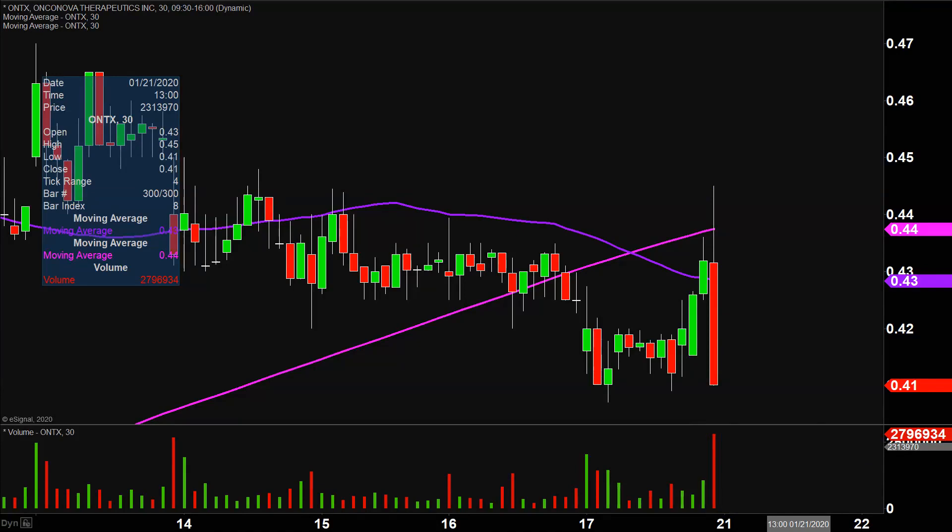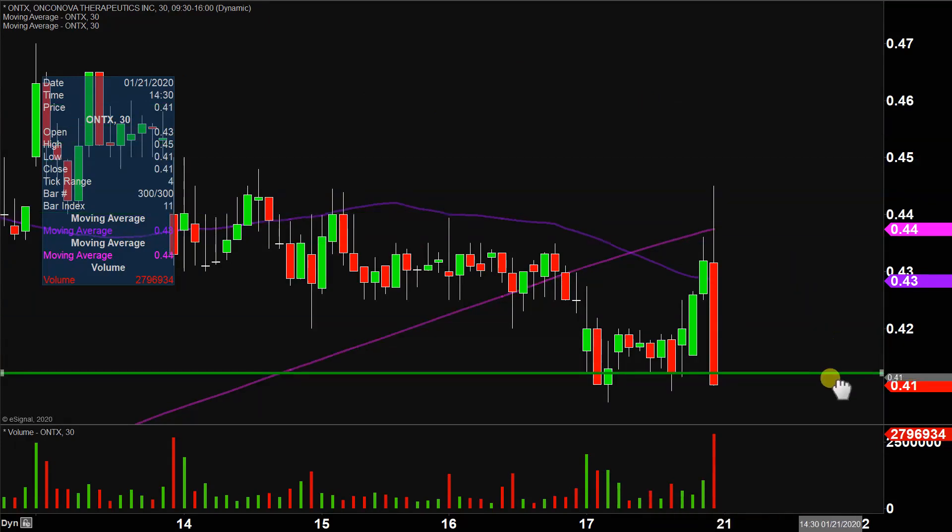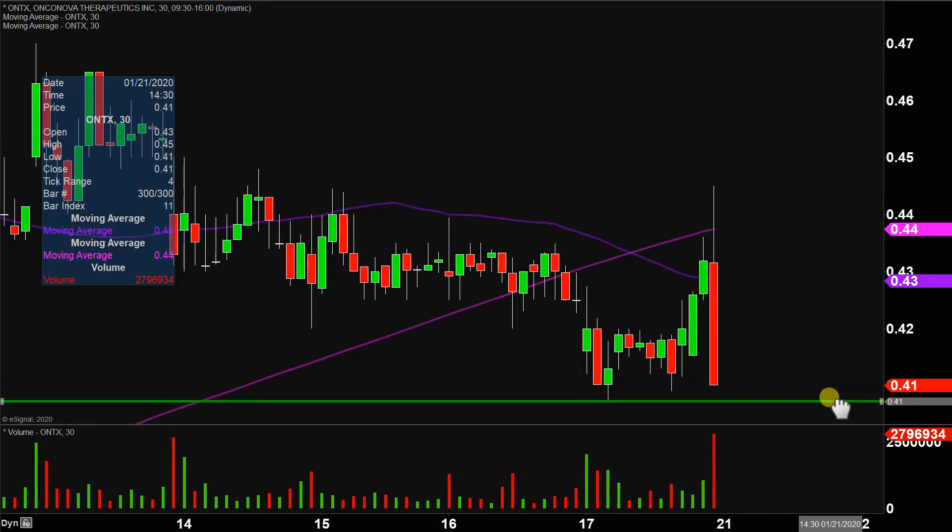However, there are no such things as a guarantee in the market. What do I mean by that? It was very, very nasty, but to be fair, it did not violate this key area of support right here at the 41-cent mark, which is a very, very important level.